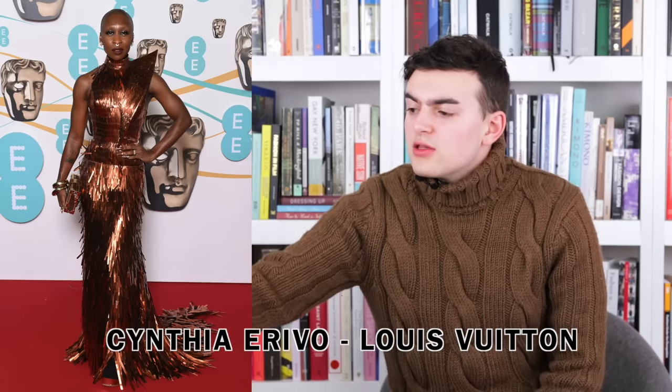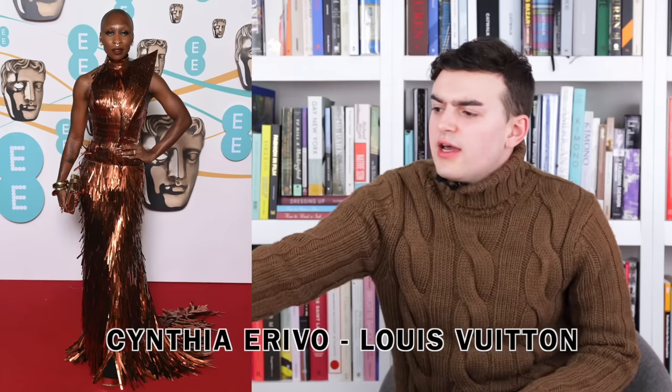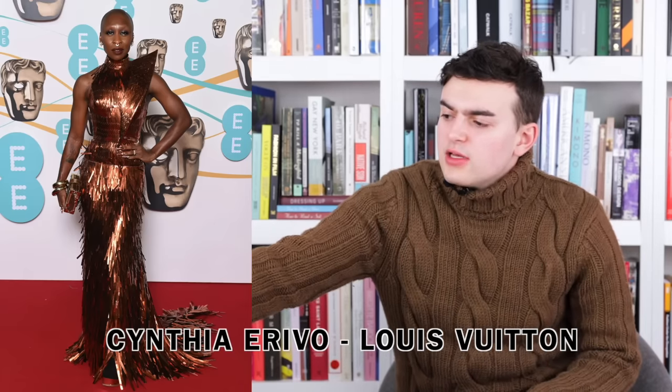Next up we have Cynthia Erivo wearing a custom Louis Vuitton look. It's a copper style made up of lots of little pieces of appliqué strips — sleeveless, wrapping around the neck, descending down, exposing the shoulders, and wrapping into the bodice. At the bodice the pieces lay right on top of each other, but around the collarbone area they flow out and aren't as stiff and organized. On the other side there's a whole archipelago going on up top — a piece branches out and comes right back down into the bodice, creating a sharp interesting line.